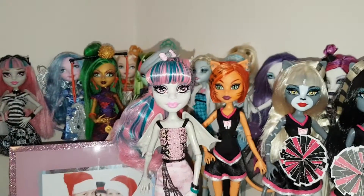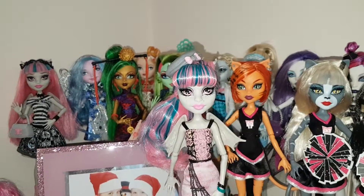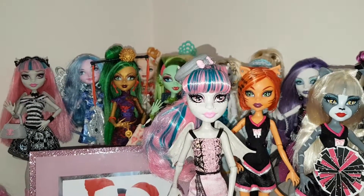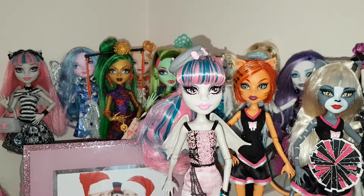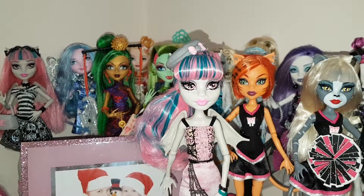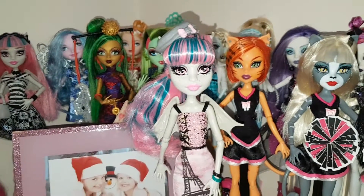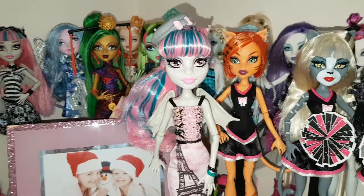Hello everyone, today I'm reviewing Rochelle Goyle. I'm going to show her box at the end because I did a review of this doll, I paused to get out the box, and then the video started flickering the whole time. I don't know why my phone keeps doing that but it's very irritating, so I'm going to review her now and then show you the box.